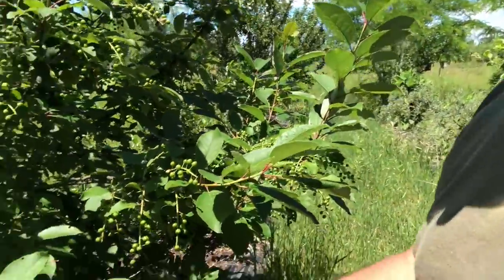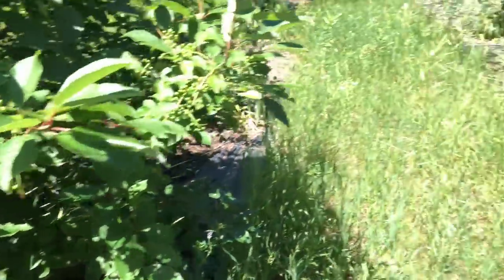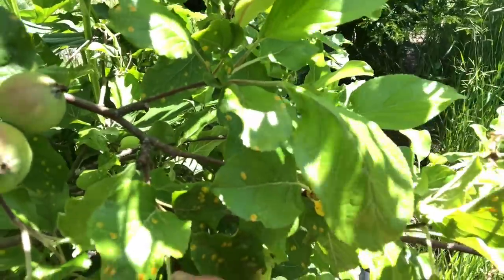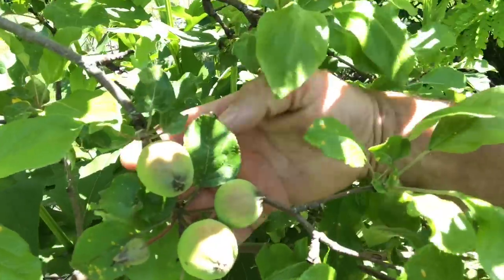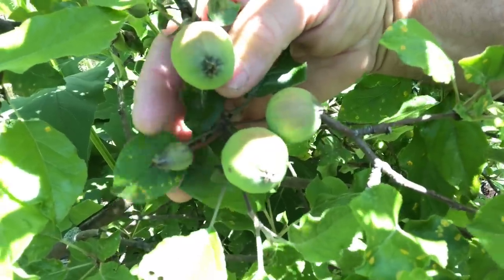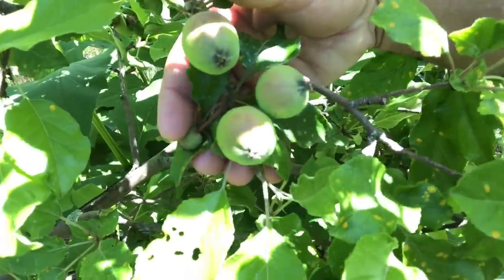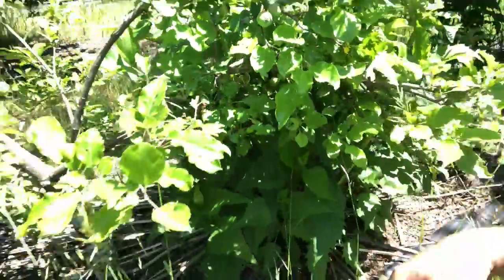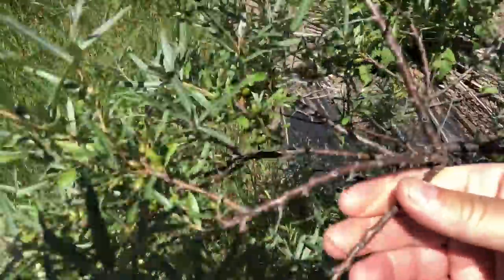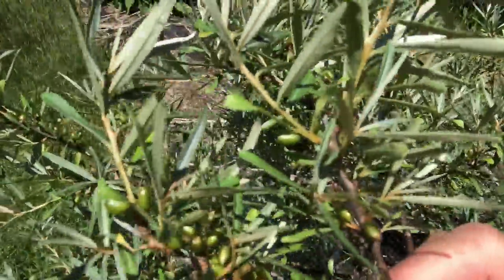Bluebird. Here's some more choke cherries, some more apples. Check those — see here, three fruit in this cluster, one in this cluster, and that one you can tell is going to fall — that's subject to June drop. Perfect: one to two fruit per cluster, no more, no thinning, no hand thinning. Check out these seaberry — all the little seaberries on there. More apple, more cup plant.